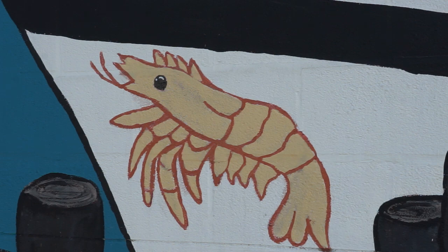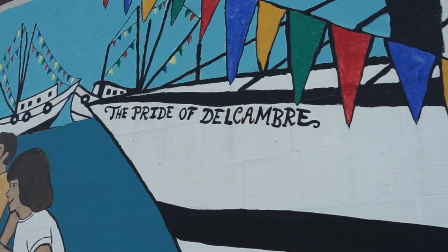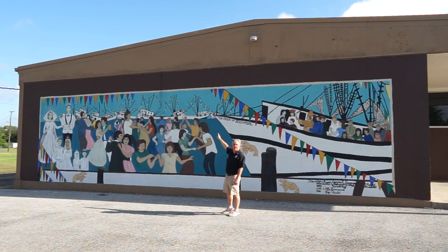At just three feet above sea level, a 20-foot storm surge would put Delcum under 17 feet of water. That's enough to go as high as the top of this mural.